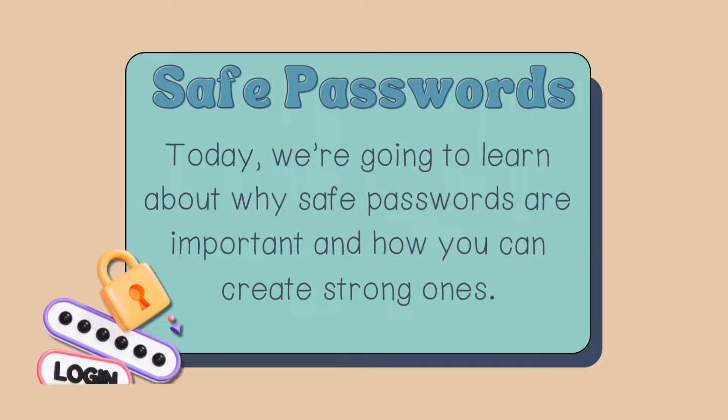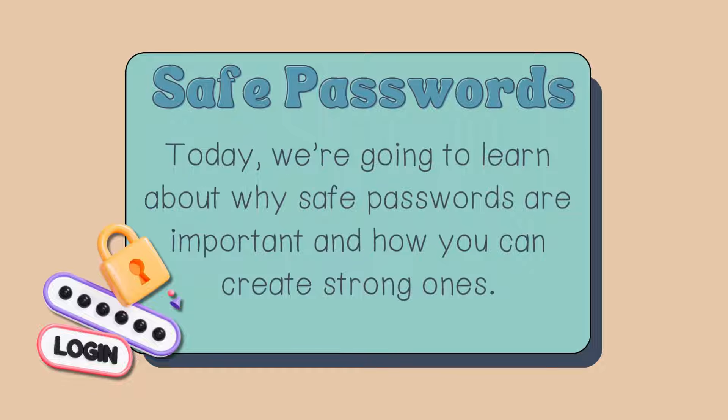Creating safe passwords. Today we're going to learn about why safe passwords are important and how you can create strong ones.